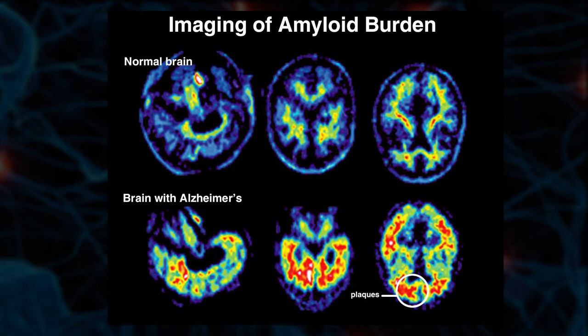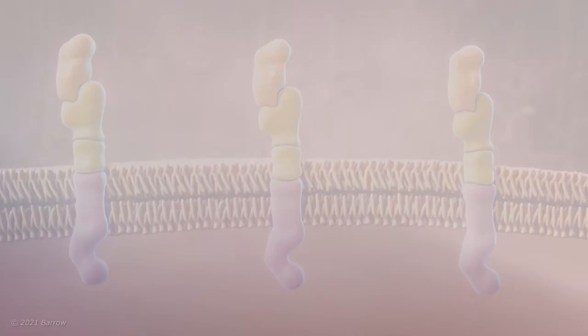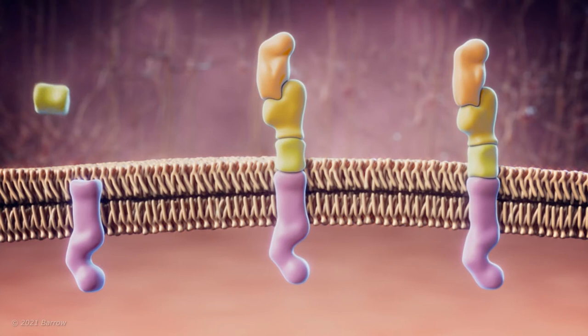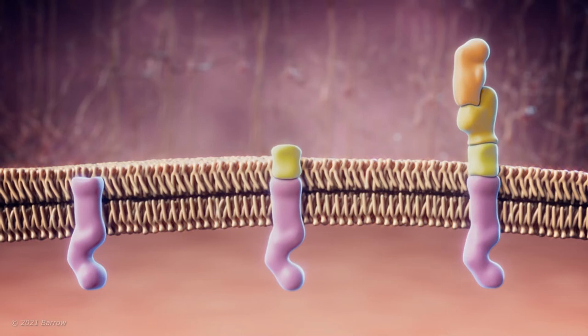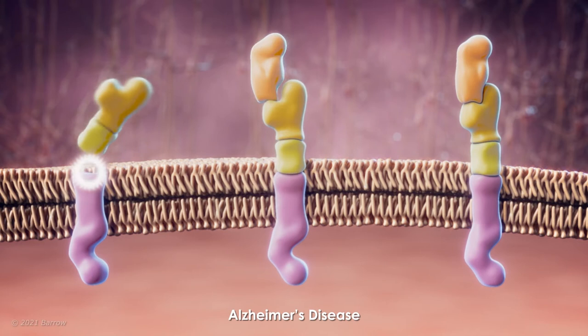Amyloid plaque builds up as a result of inappropriate cutting of a certain protein in our brains. All of our brains produce something called an amyloid precursor protein. In the healthy brain, that protein is cut enzymatically in a way where the pieces that are left are neatly shaped, soluble, and easily eliminated. But in individuals who are prone to Alzheimer's disease, that cutting of the protein is inappropriate and the pieces that are left are oddly shaped and start to clump together and build up in between brain cells.